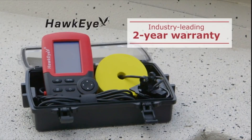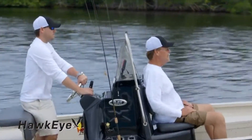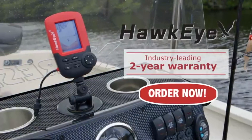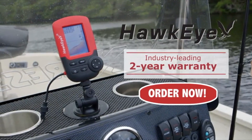It also includes 5-level adjustable sensitivity, an audible fish alarm, and a backlit display for easy nighttime viewing. It has an internal rechargeable battery that is good for around 12 hours. It is a very nice wireless flasher system.